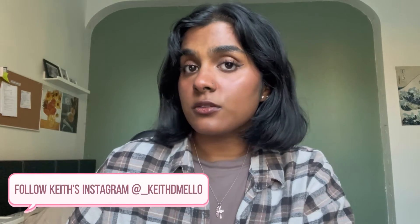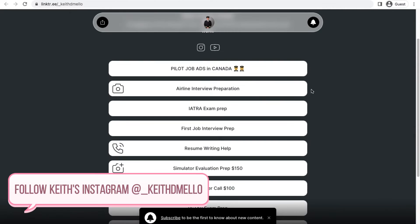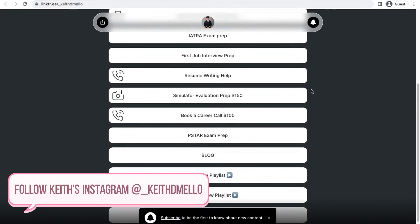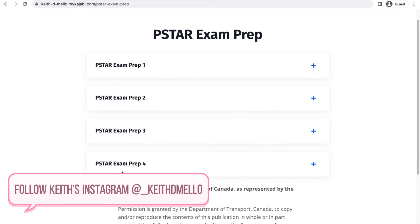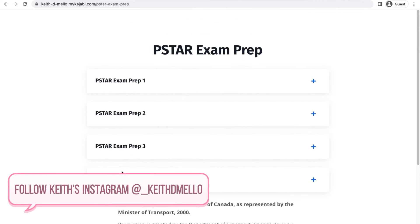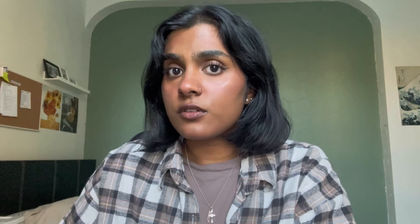The last resource I recommend is from airline pilot Keith DeMello. He offers a lot of help with interview and resume prep, but if you navigate to his Instagram bio and click the link there, you'll find IATRA exam prep, PSTAR exam prep, technical interview questions, and resume writing help. There's some really good stuff there, so feel free to check out his resources.